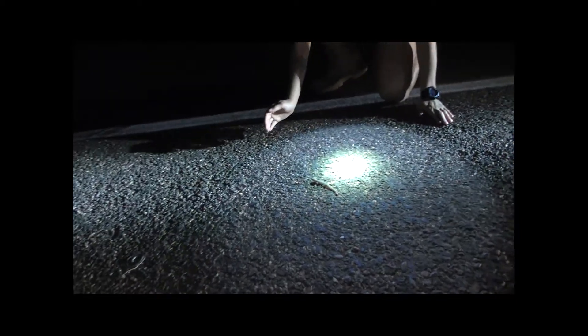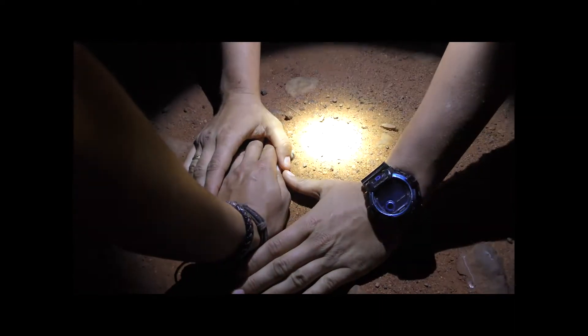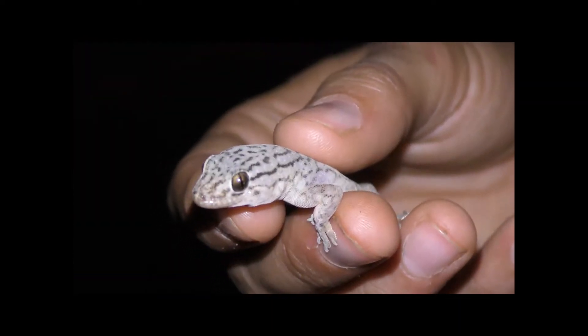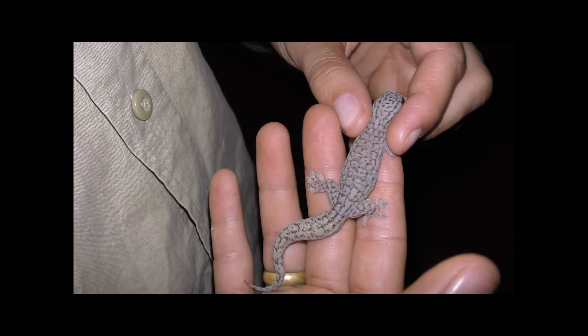We've just found another gecko on the road, finding some food. He's the second one for the night, and it just goes to show how many reptiles we have in Australia no matter where you are. Now it's time to get going because we're going to try and find some more.